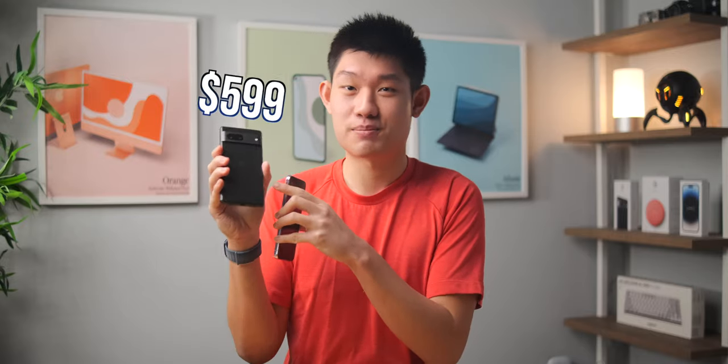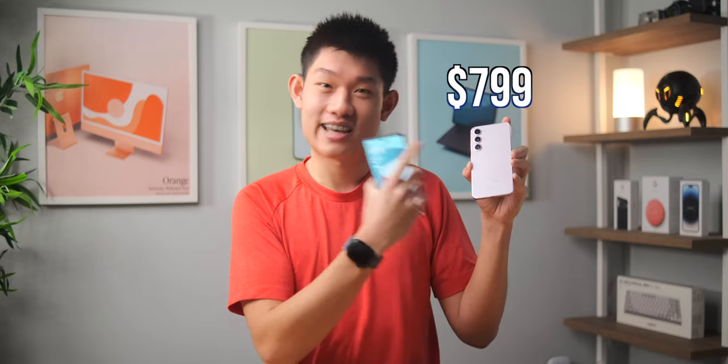Welcome to the ultimate low-end flagship phone battle of the year. Today we have the Samsung Galaxy S23, Samsung's second chance at redemption from the horribly flawed S22 from last year, up against the Google Pixel 7, Google's refined version of the industry-changing Pixel 6. Coming in at just $599, the Pixel 7 is $200 cheaper than the $799 price tag of the S23. But the question is, can it match up?